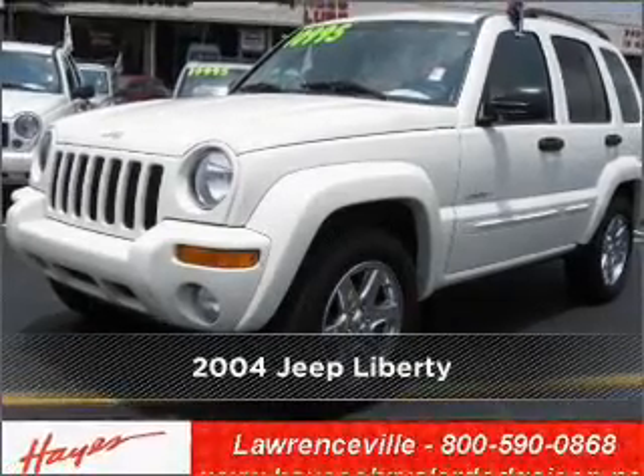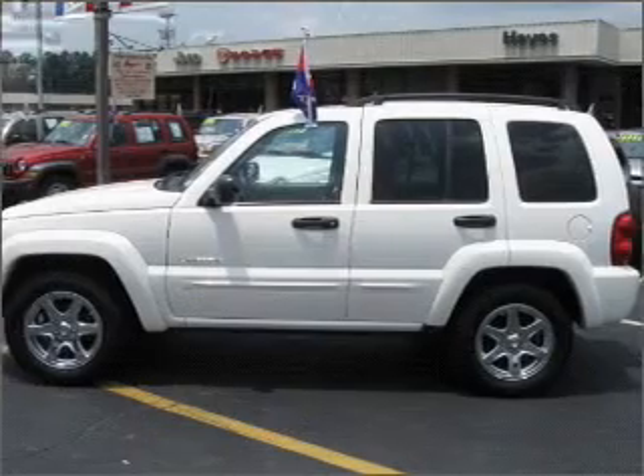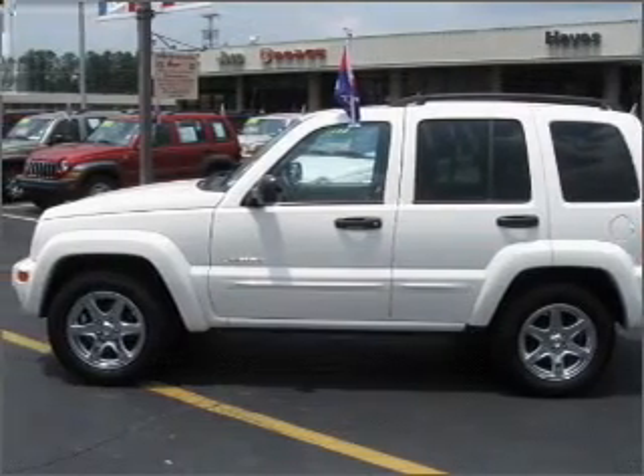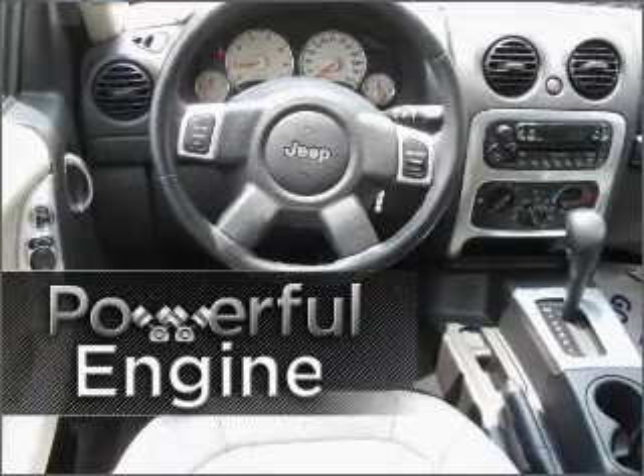Meet this 2004 Jeep Liberty — a dependable automobile with great style in your future. Leave others in your wake as you zoom ahead with this power performance engine.